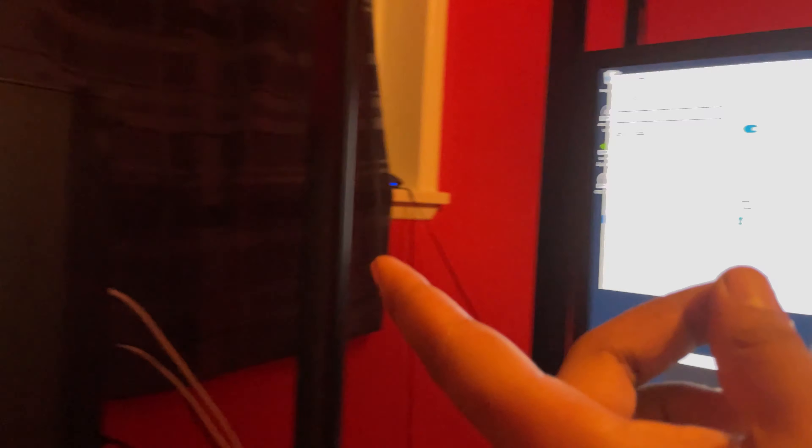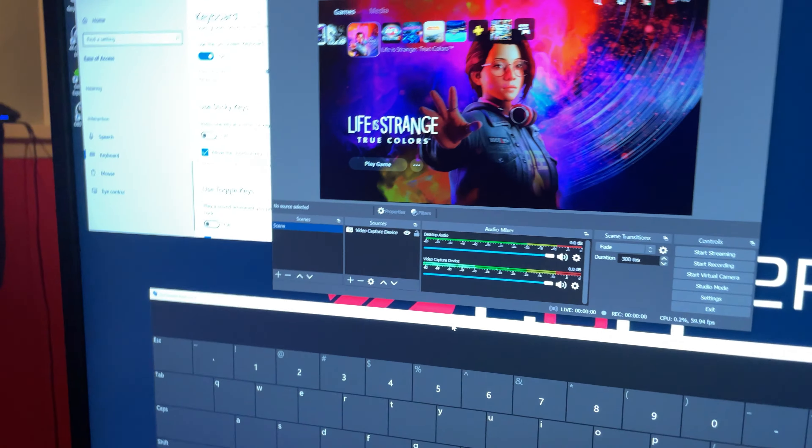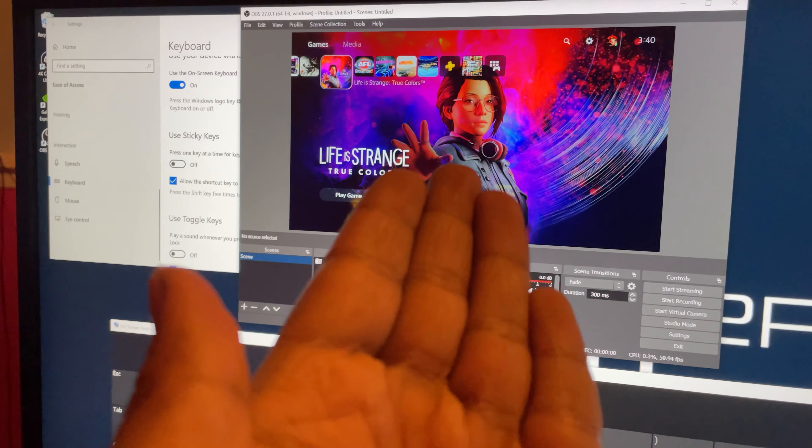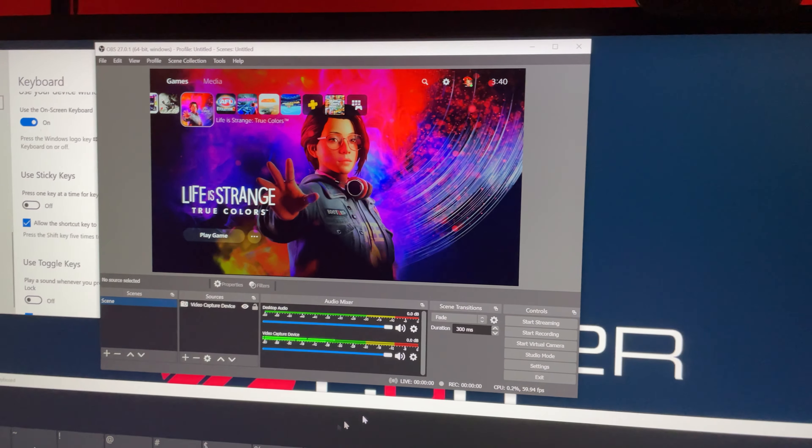I literally set it up straight away — it automatically worked. Less connections, no USB cable required. Just two HDMI cables to the monitor and the console, and voila, it just works. Elite.